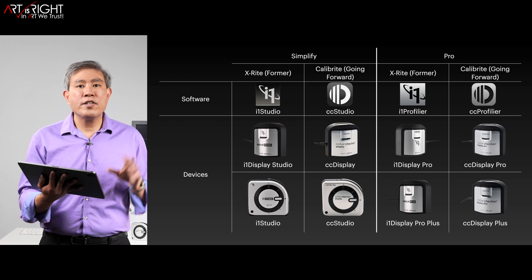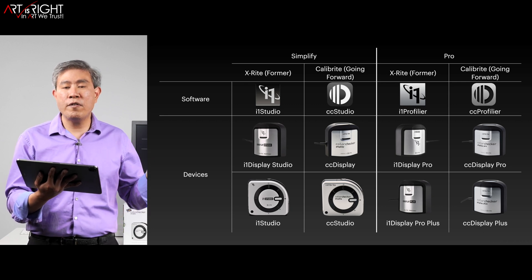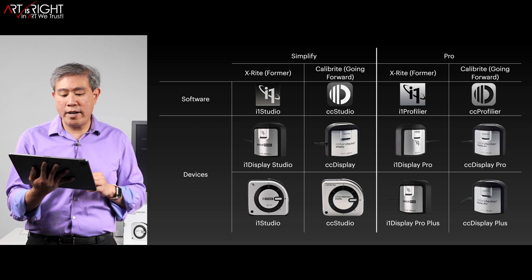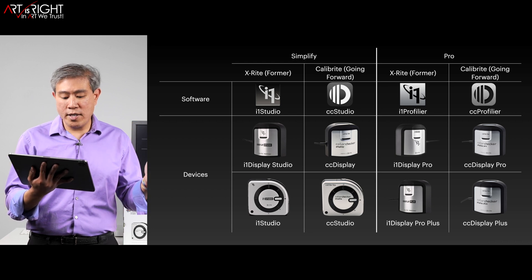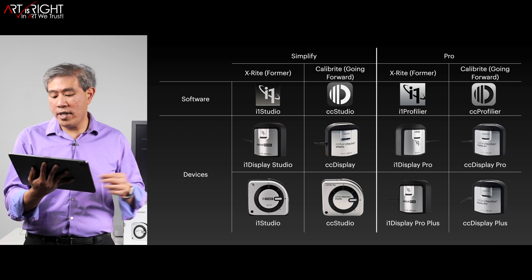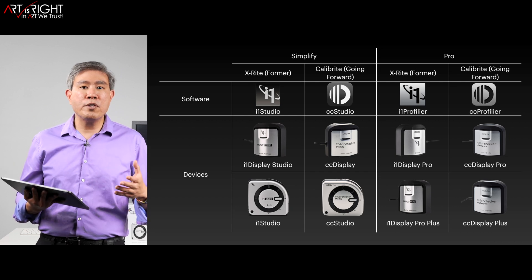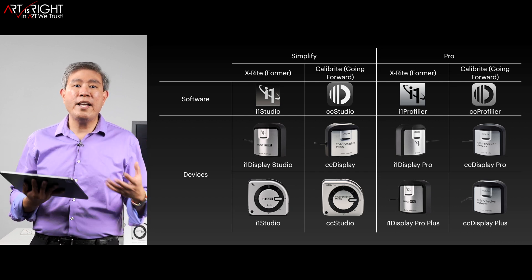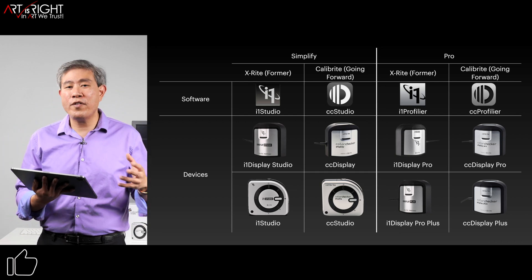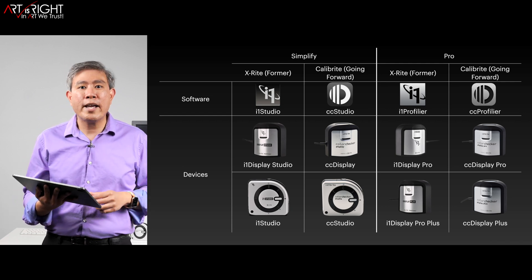Here's a quick chart showing the two solutions available from Calibrite, very similar to the X-Rite photo and video portfolio before. You'll see the transitions on the left and right. We have the Simplify solution, which is the i1 Studio or CC Studio, and then the Pro solution, which is CC Profiler. The difference between these two is that the Pro solution gives you more granular control over many aspects of calibration settings. So if you're looking to dial everything in precisely, you'll want to look at the CC Profiler Pro solution from Calibrite.